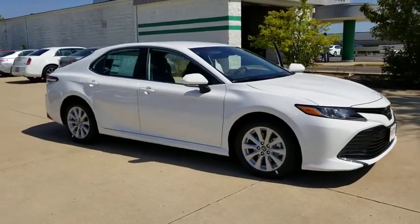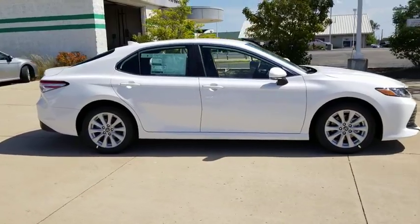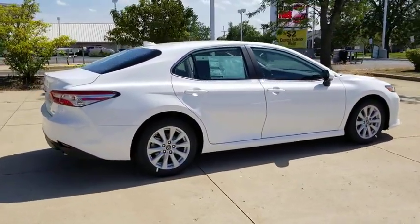Looking for the right vehicle? Check out the 2019 Toyota Camry. The Toyota Camry is an affordable, mid-sized car — reliable and a great, comfortable commuter car.